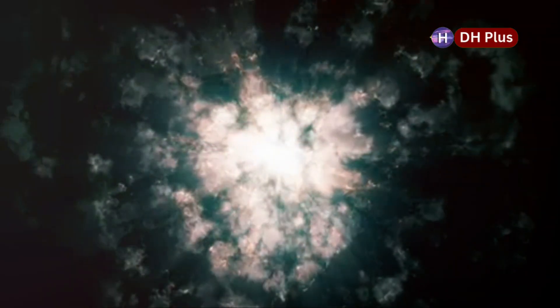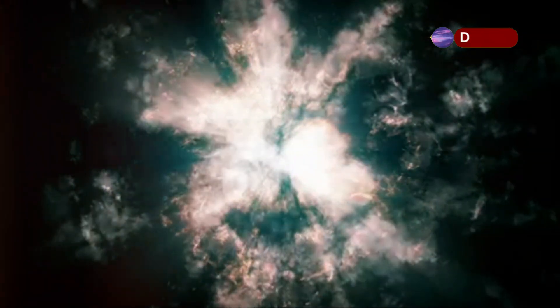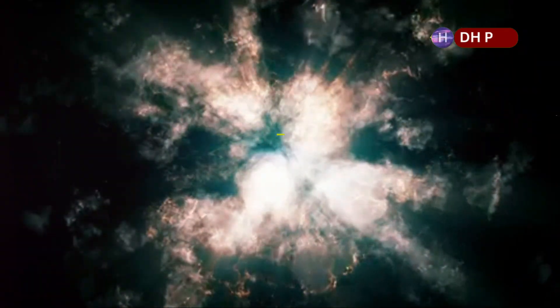A supernova is one of the most powerful events in the universe. It's a huge, bright explosion that happens when a massive star is at the end of its life — the explosive death of a star. It releases so much energy that for a short time, the supernova can be brighter than an entire galaxy.